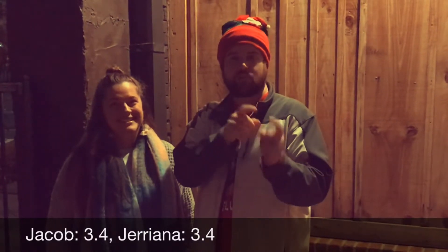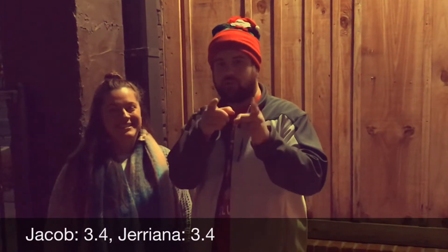Merry Christmas, Happy Holidays. Go buy you a t-shirt for your sweet thing or yourself. Until next time.